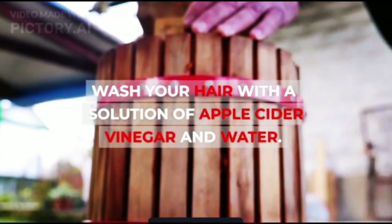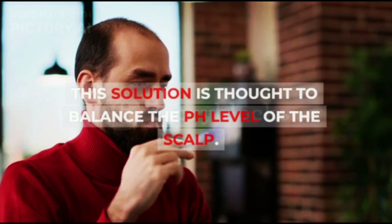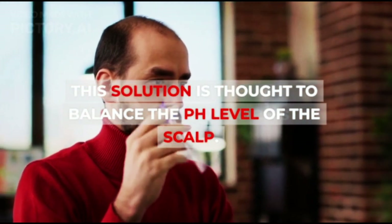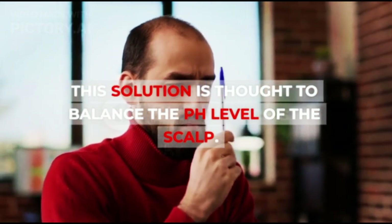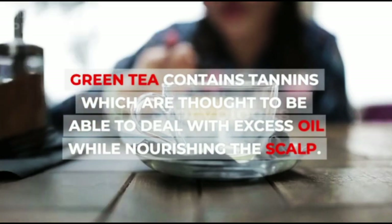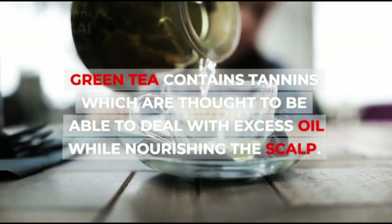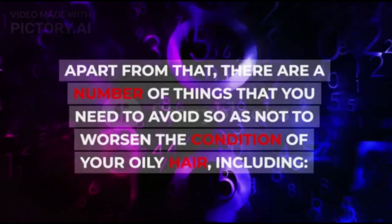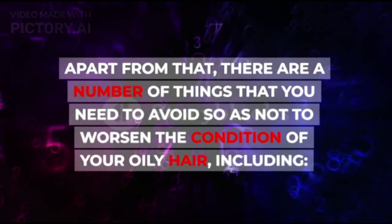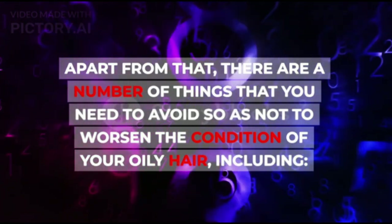Wash your hair with a solution of apple cider vinegar and water. This solution is thought to balance the pH level of the scalp. Rinse hair with green tea. Green tea contains tannins which are thought to be able to deal with excess oil while nourishing the scalp. Apart from that, there are a number of things that you need to avoid so as not to worsen the condition of your oily hair, including: